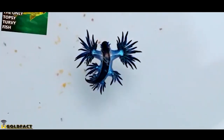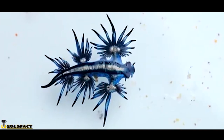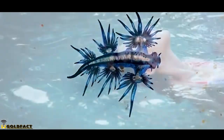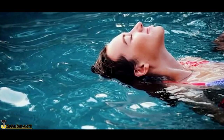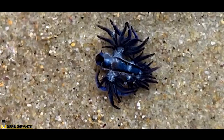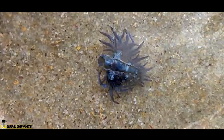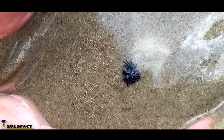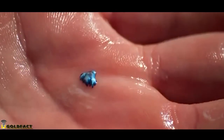But like upside-down catfish, Blue Sea Dragons are topsy-turvy. The exposed blue of a Blue Sea Dragon is actually coloring its stomach, meaning Blue Sea Dragons usually float in what most would consider a pretty relaxed posture. Though some photoshopped pictures may suggest otherwise, Blue Sea Dragons only reach just over an inch in length at maximum size.